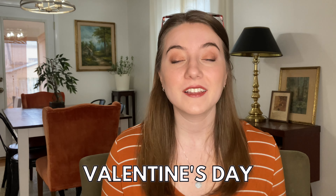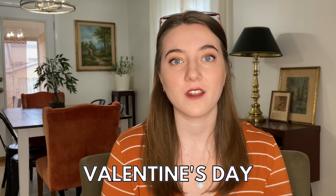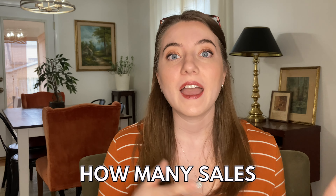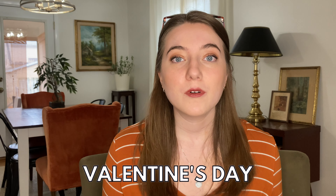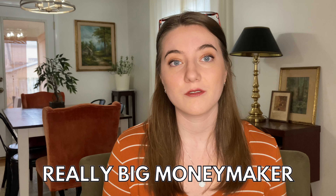If you are a print-on-demand seller, Valentine's Day, even though it's a little while away, should really be on your radar. In print-on-demand, Christmas, Thanksgiving, and Halloween usually get a lot of hype for how many sales happen around those times of year. But every single year, my print-on-demand stores sell a lot of Valentine's Day designs. Valentine's Day is a holiday that a lot of people forget about — it can be a really big moneymaker because people are always looking for gifts.